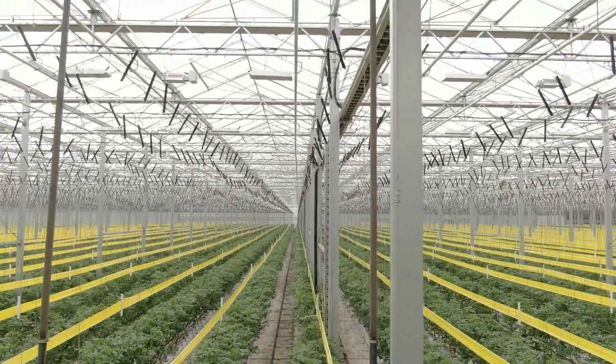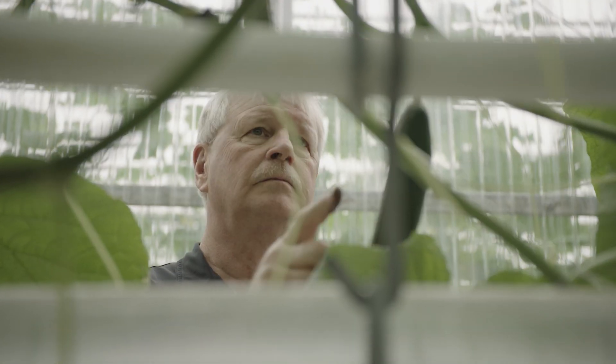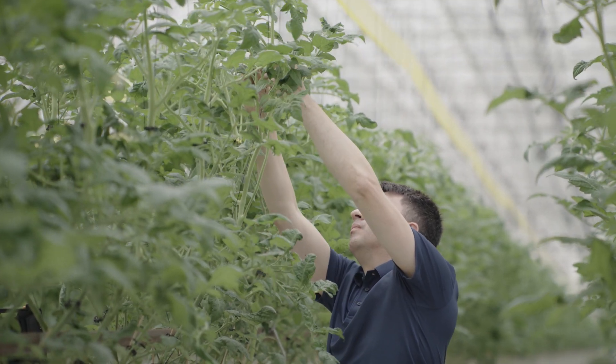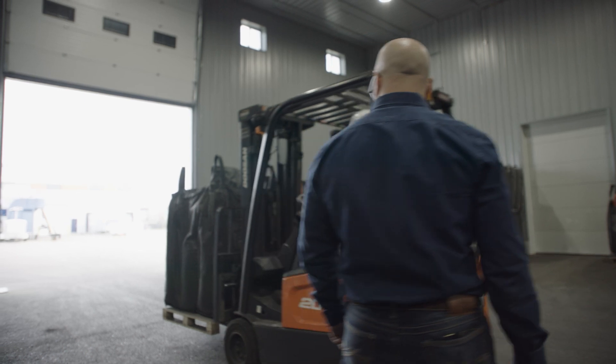We all face the same problem. If you're a grower trying to grow profitably and in an eco-friendly way, this isn't restricted to Canada — Great Britain, United States, you name it, it's worldwide. Everybody is looking at this and asking: how do we catch up? And we're here to get the world caught up.